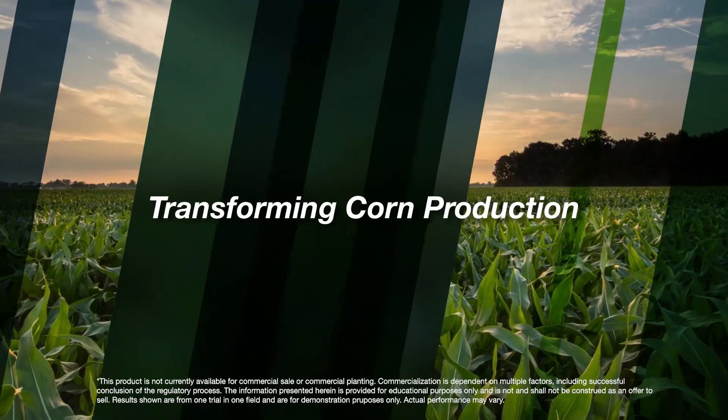Corn is a significant global crop, and that's why growers need significant innovation to improve quality, productivity, and sustainability. Bayer's Smart Corn System, for example, offers many of these innovations, and it's anchored by our short stature corn hybrids.